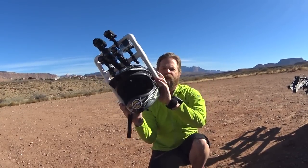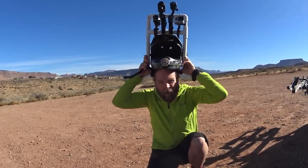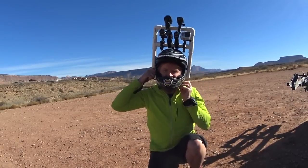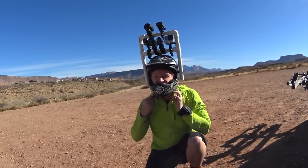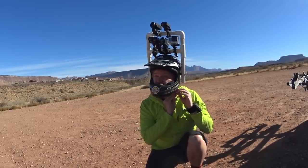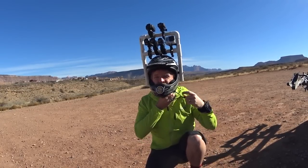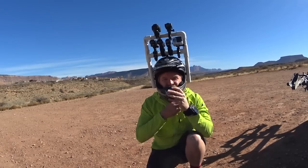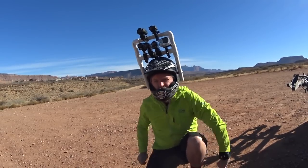Here we go — let me put this rig on. And yes, for any of you that are wondering, this thing is heavy. It's uncomfortable. It's totally dangerous. I don't recommend this. It's not fun to ride with, but for you guys and for this test, I'm willing to do it.